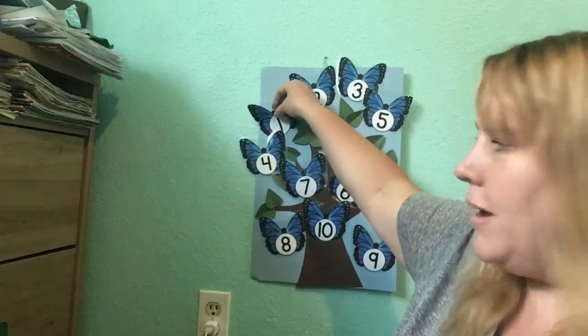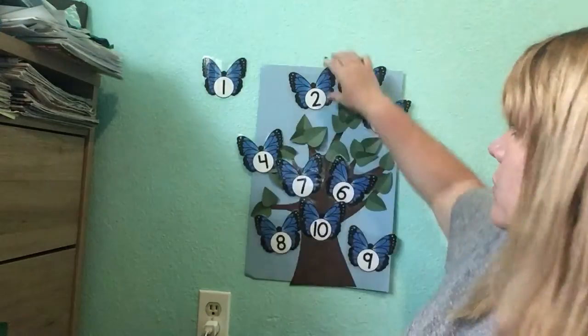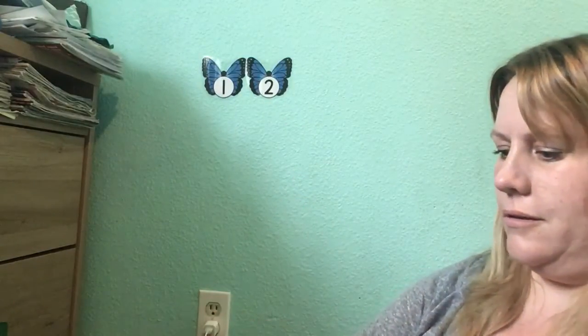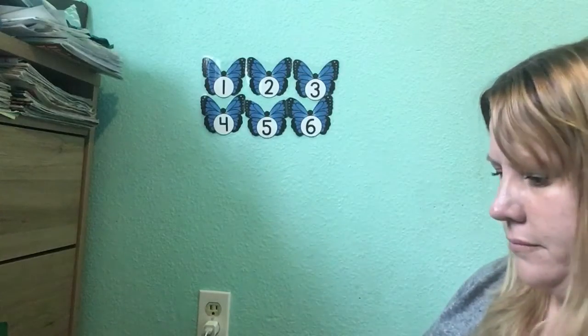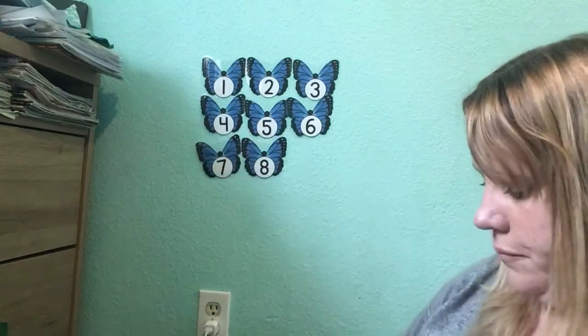Let's focus on the numbers a little bit more. You can say them in Spanish too. Uno. Dos. Tres. Cuatro. Cinco. Seis. Siete. Ocho. Ten little butterflies.